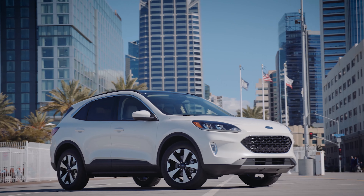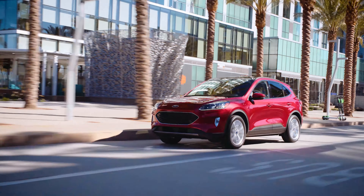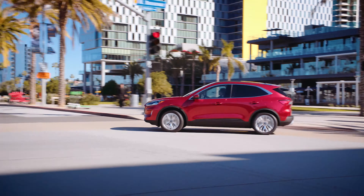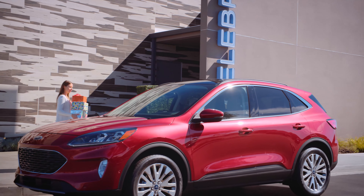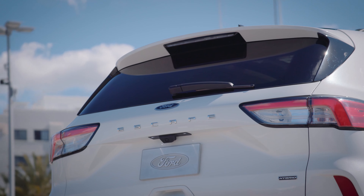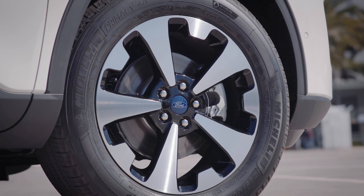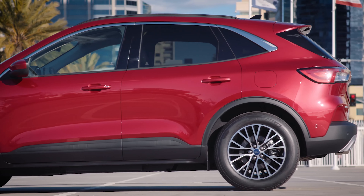As for power, Ford gets the edge here. The base engine on the Escape S is a 1.5-liter EcoBoost three-cylinder that makes an impressive 181 horsepower and 190 pound-feet of torque. There's a 2.0-liter turbocharged four-cylinder available as well, making 250 horsepower and 280 pound-feet of torque. Both pair with an eight-speed automatic and both easily return over 30 miles per gallon on the highway, even with all-wheel drive, which comes standard on the 2.0-liter. Ford also offers a hybrid pairing an electric motor with a 2.5-liter four-cylinder that returns 40 miles per gallon combined. A plug-in hybrid will arrive soon, good for 37 miles of pure electric driving range.